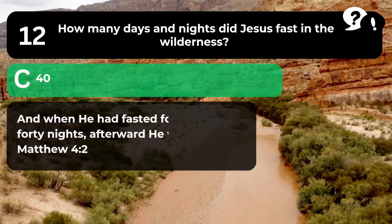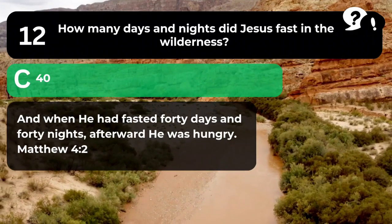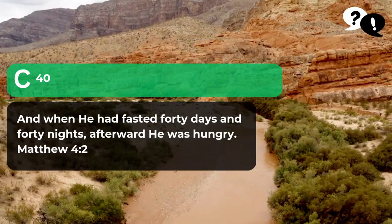The answer is C. 40. "And when he had fasted 40 days and 40 nights, afterward he was hungry." Matthew 4:2.